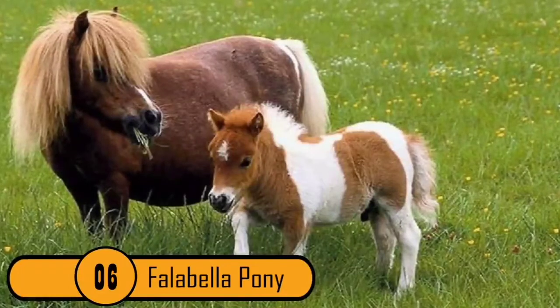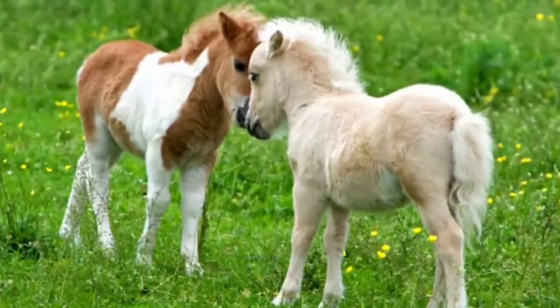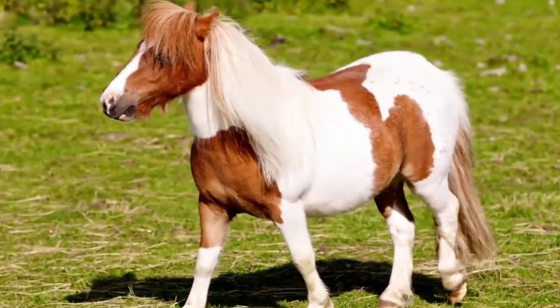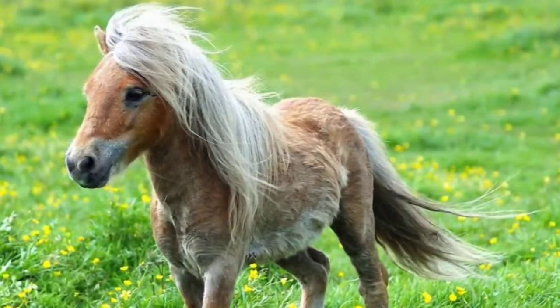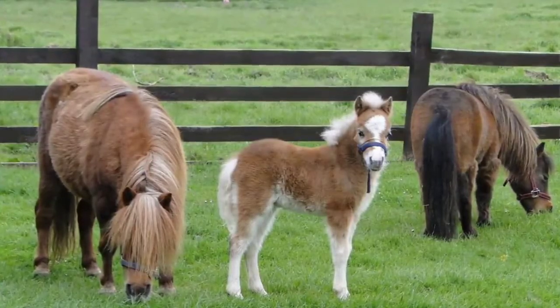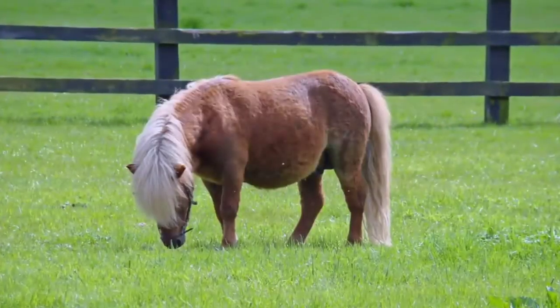Number 6: The Falabella Pony. This is one of the most unique breeds in the world. They are tiny and rarely ever taller than 32 inches. These horses were first bred in Argentina and were imported to the United States in 1962. They are so tiny that they can only be ridden by very small children. They are also often used as guide animals for people who are physically disabled. This breed is by far the most adorable one.